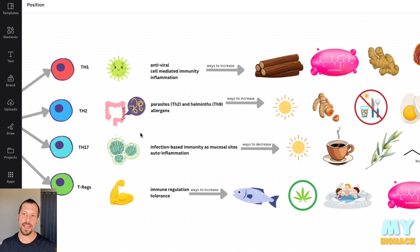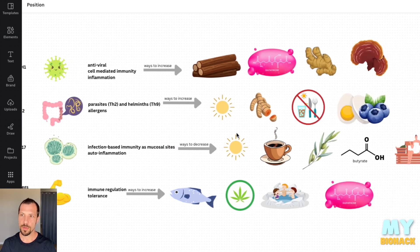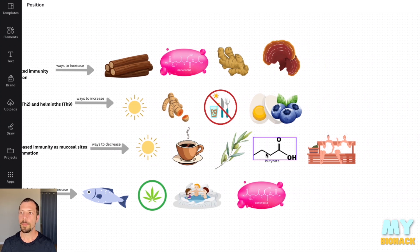Th17 is more in mucosal tissues — it's an auto-inflammatory reaction in those mucosal tissues. So if you have an infection such as candida, that would cause a Th17 response like interleukin-17. Generally, what we want to do is decrease that. You can use things like sunlight, coffee, olive leaf extract — the oleuropein and hydroxytyrosol from it — butyrate, which comes from our guts, and sauna or heat shock protein therapies.